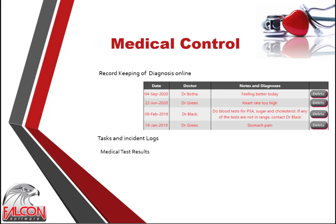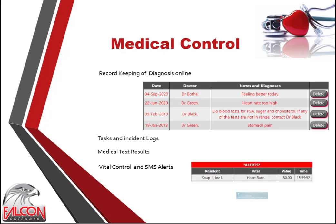Caretakers sometimes only take measurements and record them on a form without analyzing the data. The Falcon Medicare system checks if a reading falls outside the minimum or maximum level and, if so, automatically sends an alert SMS. A red warning banner is also placed on the main page of Falcon Medicare.